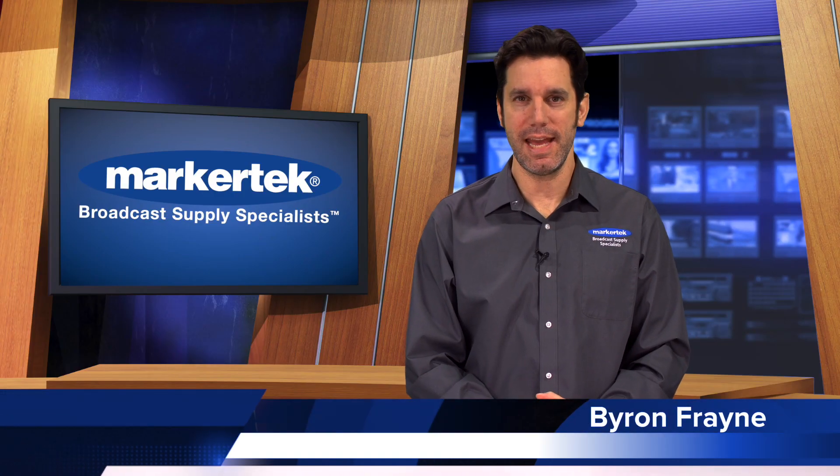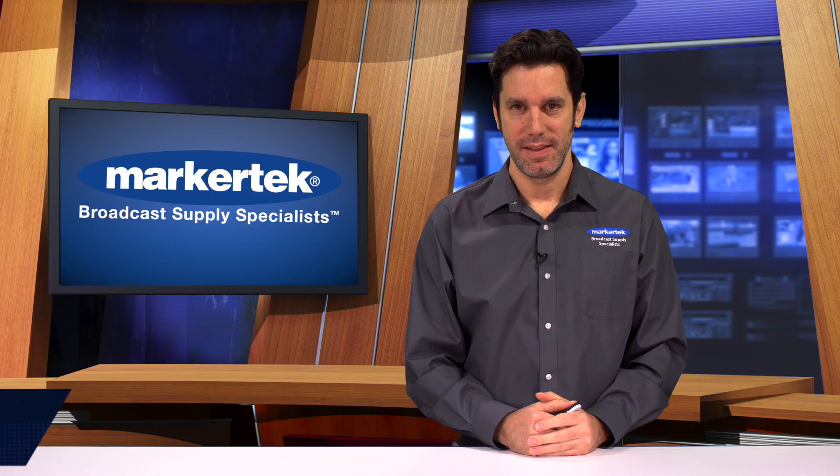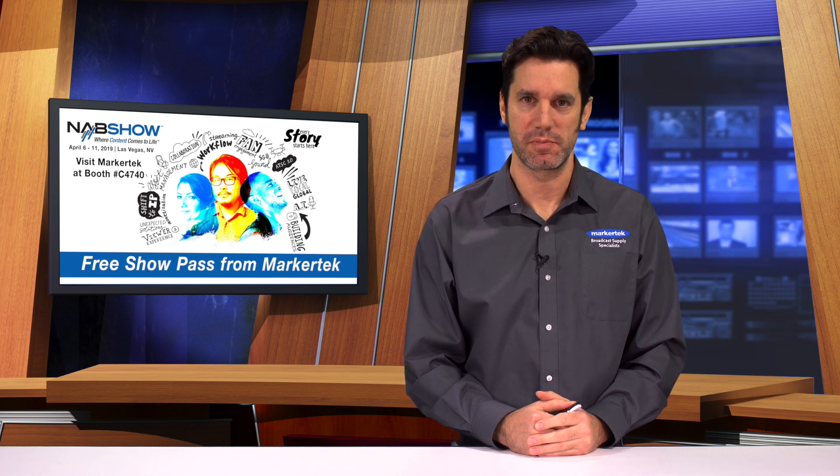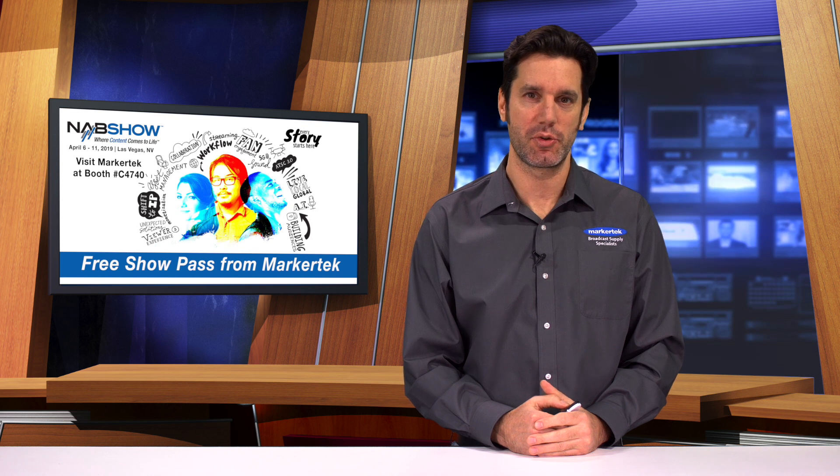This week we're talking NAB Show Las Vegas. The NAB Show is where groundbreaking technology is unveiled, innovative solutions are displayed, and game-changing trends are exposed.